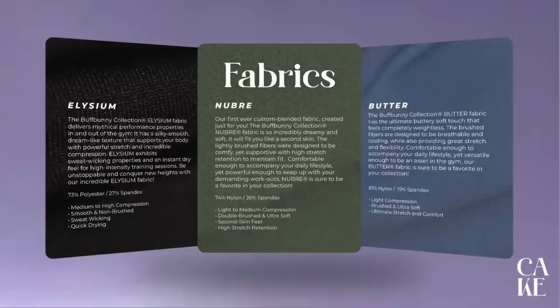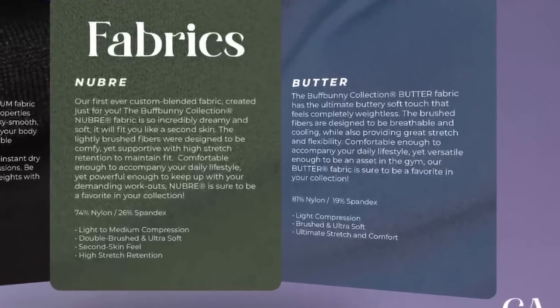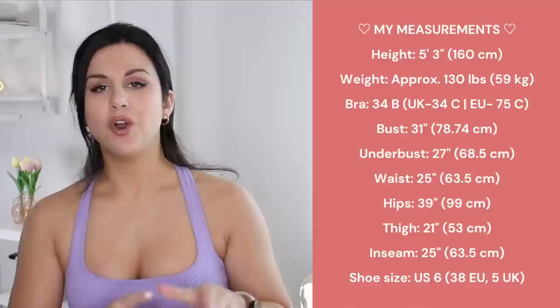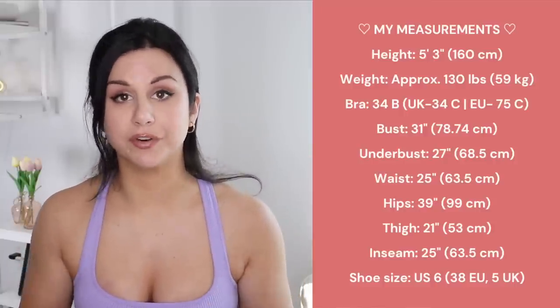Very beautiful mixture here. The fabrics they're using — the Elysium, the Nubre (actually it's Nubre, I just found that out — yet another word I mispronounced, just added to the list). And lastly, butter. I couldn't even picture a more perfect time to come out with butter fabric than in this cake collection. That's like the main ingredient in cake, right? Aside from sugar and love. The butter fabric is 81% nylon and 19% spandex, so it's light compression, brushed and ultra soft. Before we hop into the pieces, right over here I will have my measurements listed — I'll also have them in the description box below for you to reference.